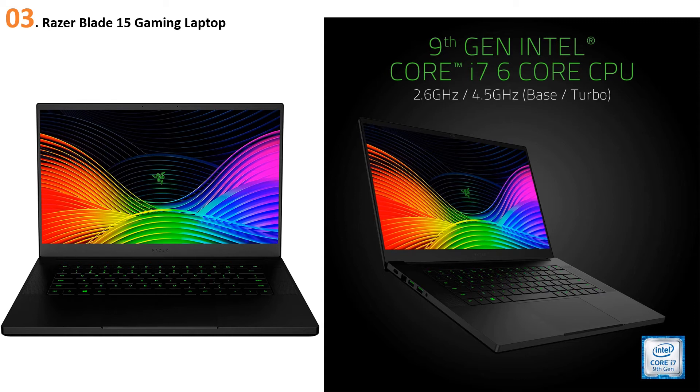At number three, the Razer Blade 15 gaming laptop. High-end gaming laptops do well in the machine learning territory, and the Razer Blade 15 2019 is a perfect example of this. The powerful internal configuration, primarily designed for gaming, provides you with the right platform to efficiently work on machine learning. The value starts with its powerful 4.5 GHz Intel Core i7 processor, paired with an NVIDIA GTX 1660 Ti graphics card.